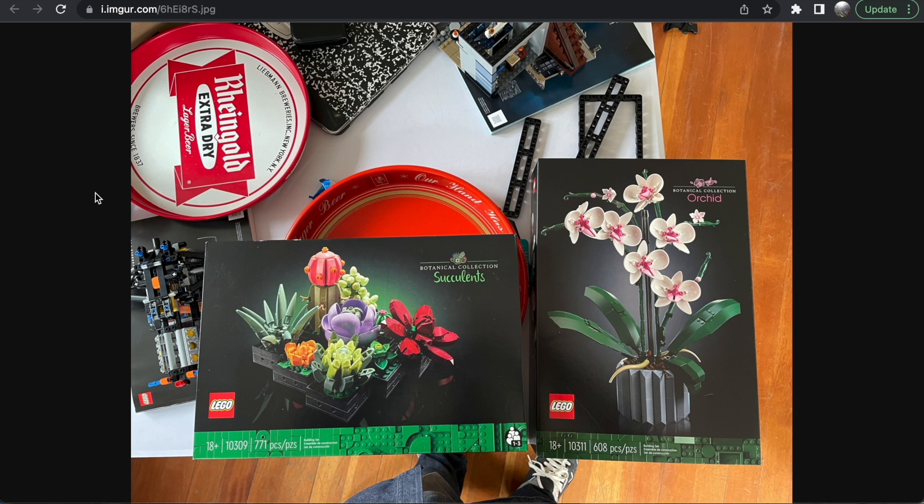I will be picking them both up day one to build with my mom — these are just really nice sets. Starting with the Succulents, from what I can tell there are nine different plants in little plant pots. There have been lots of succulent designs submitted to LEGO Ideas, none approved, and the assumption was that LEGO had plans for them. I love the flower choices here — beautiful colors: pink, red, purple, orange, and different shades of green.